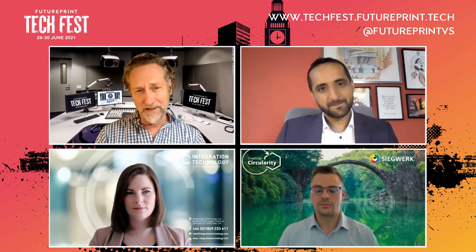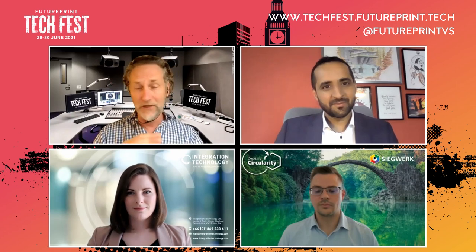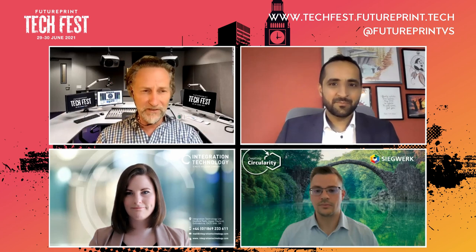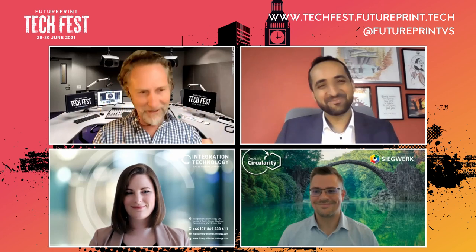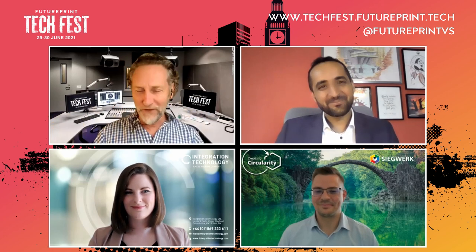I've got a really good example here, so I'm just going to introduce everyone or get themselves to introduce who they are. We've got Holly Steedman from Integration Technology, Ali Arunperwala from Seiko, and Ralph Muller from Siegwerk. Hi to all of you.